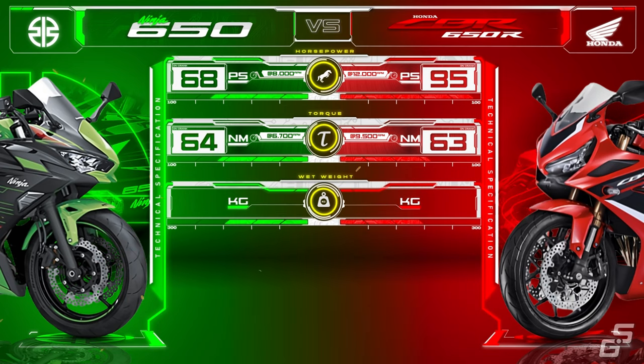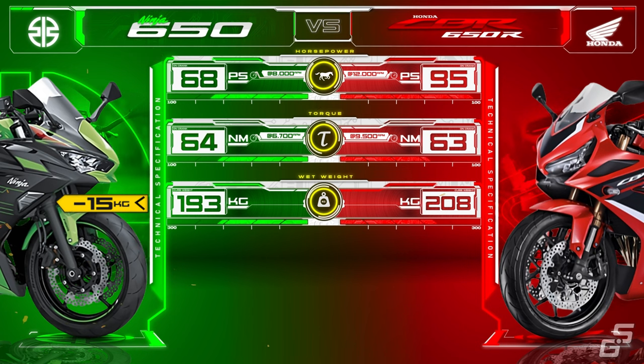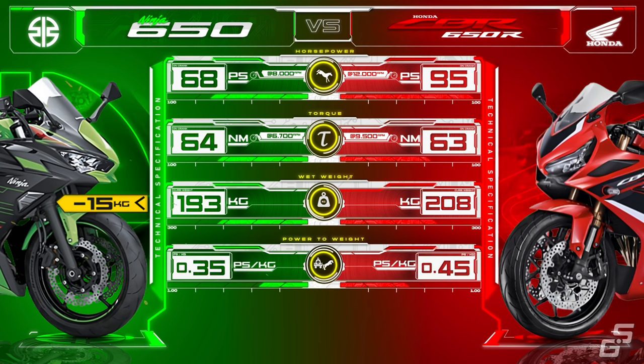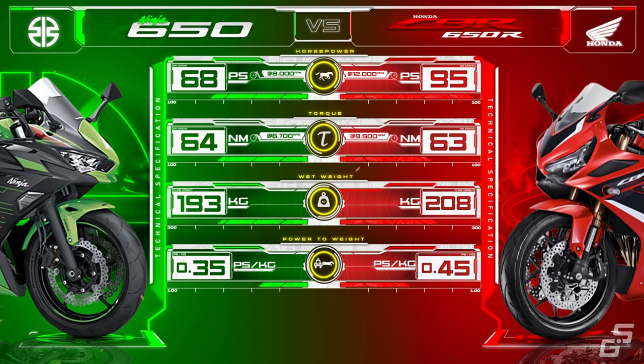Weight-wise, the CBR is more hefty, with 15 kg more curb weight than the Ninja. In terms of power-to-weight ratio, the power output advantage of the CBR is simply too big to bridge, with the CBR's ratio being 28% higher than the Ninja. By looking at this data, we can see that although both bikes are of the same class and type, they are trying to attract different kinds of riders.